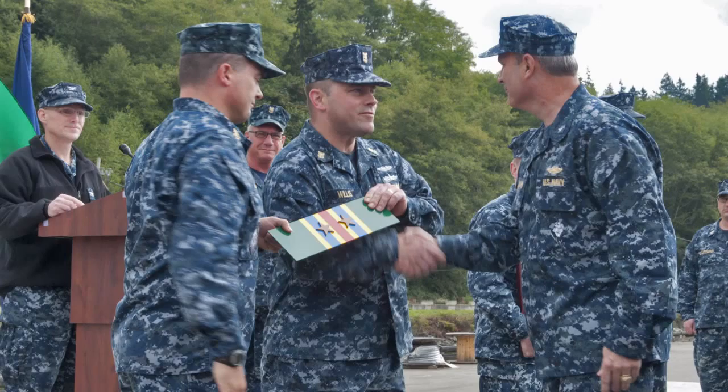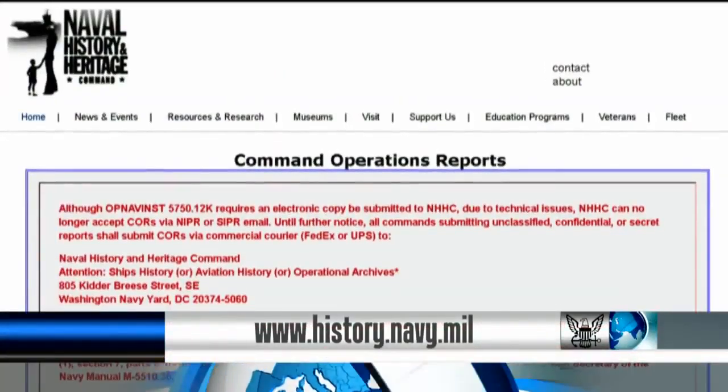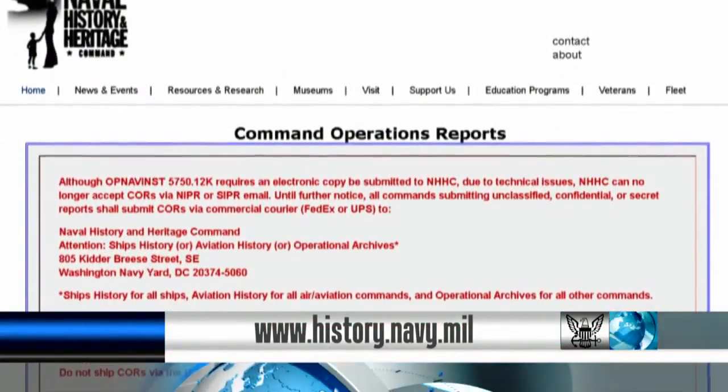such as deployments, underway periods, and awards earned. The template can be downloaded at the Naval History and Heritage Command website.